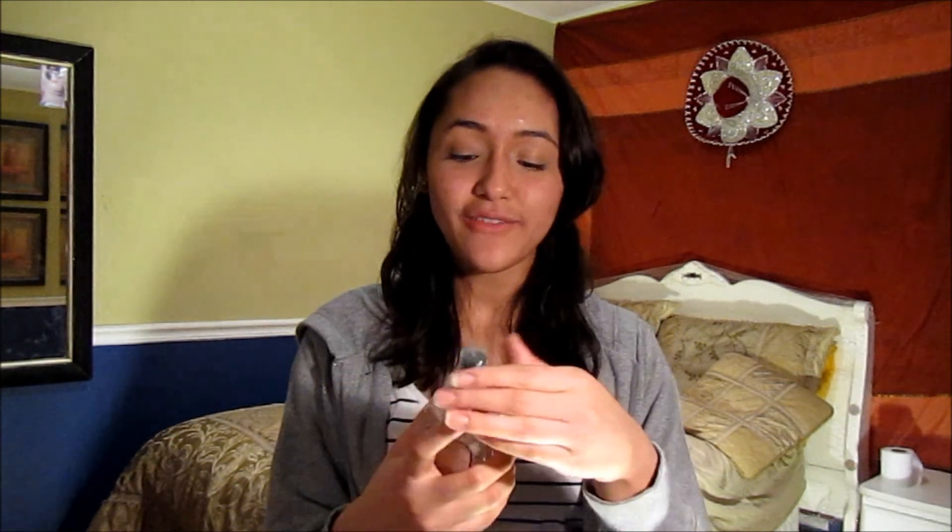It wasn't that expensive since it is a fragrance mist, a body mist. It tends to be not as concentrated as normal regular perfumes. So I definitely love this and recommend it — it smells just wonderful.